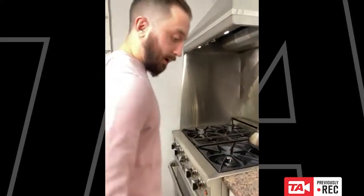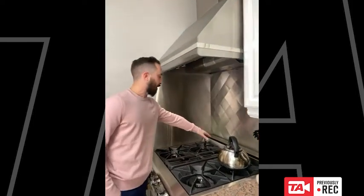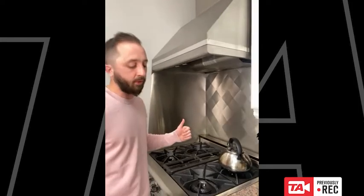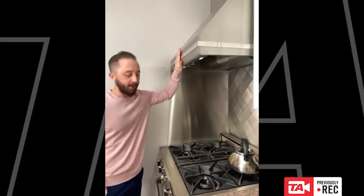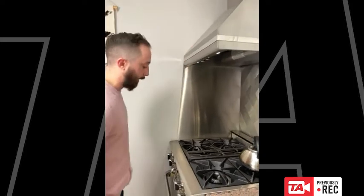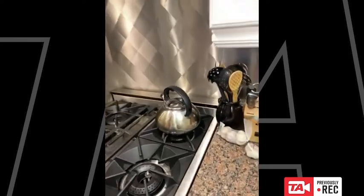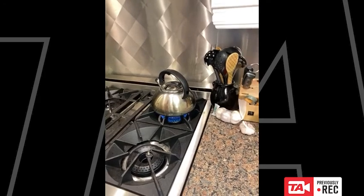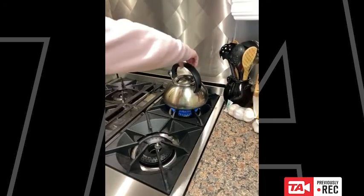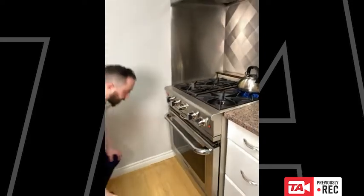To address a question: that vent in the back is not a downdraft — it's used for the self-clean oven capability. We have a ventilation hood fan above this unit. I've got a kettle with some water on the burner set to high, and we're going to see how quickly it comes to a boil while I explain the oven cavity.